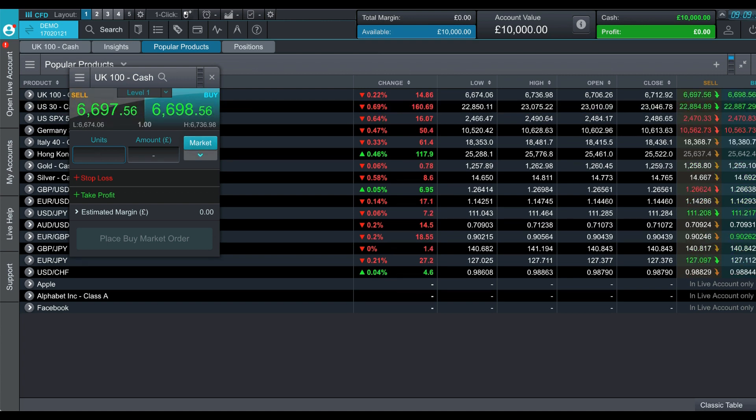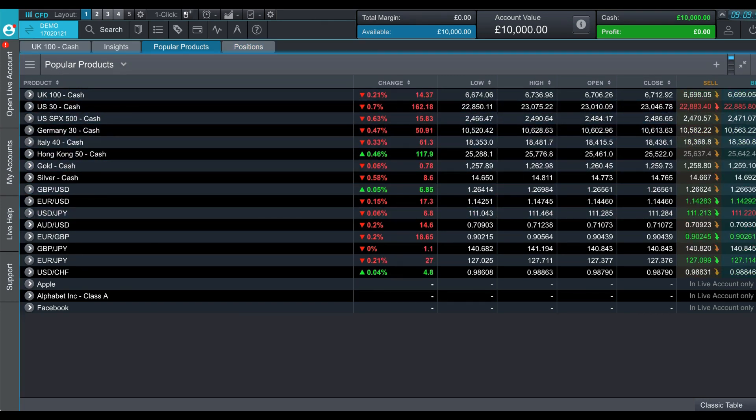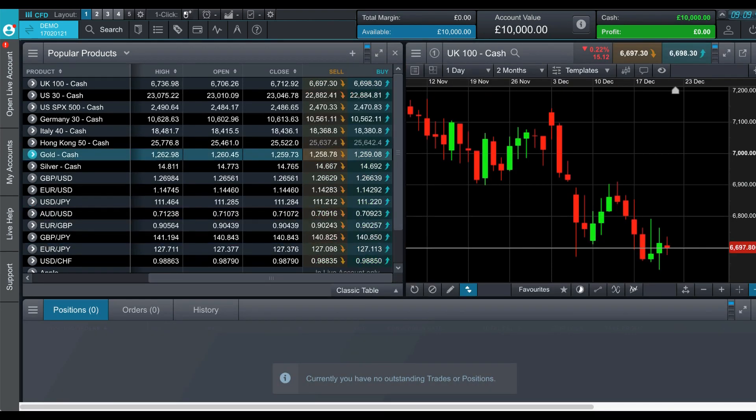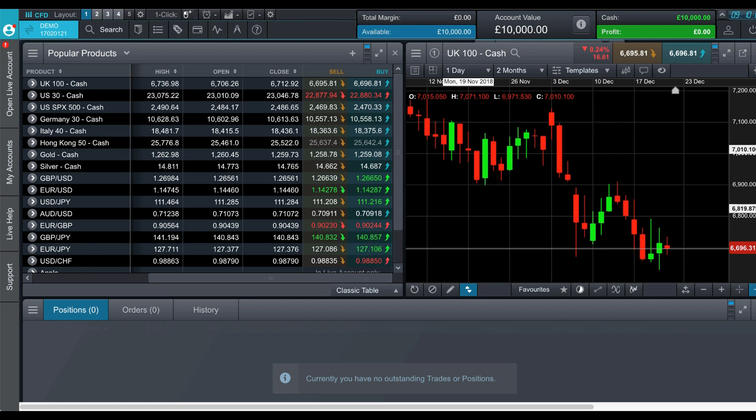You type in the amount and simply sell or buy, placing a market order at the bottom. That's one way to trade. Another way is at the top of the screen, where you can sell and buy directly from the chart — trading directly from charts — and you can add your stop loss and take profits from here too, then simply click 'Place Sell Market' or 'Place Buy Market'.